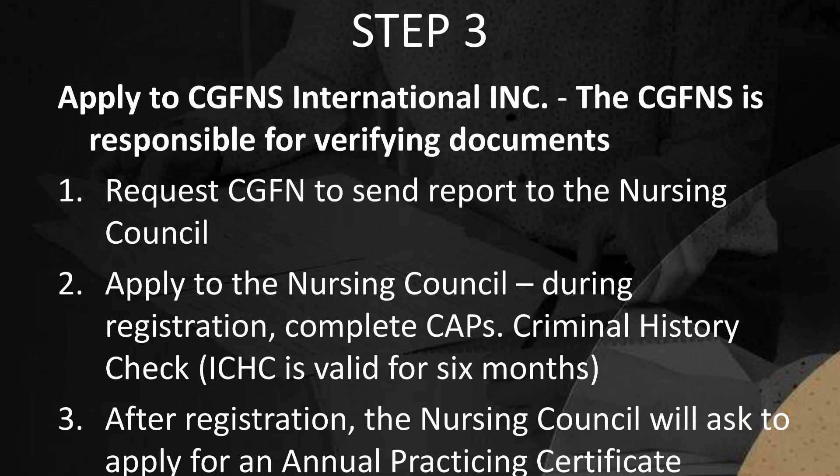The nurse requests CGFNS to send documents to New Zealand's Nursing Council. During registration, complete the CAPs Criminal History Check (ICHC), which is valid for 6 months. After registration, the Nursing Council will ask the nurse to apply for an annual practicing certificate, which is needed to practice the nursing profession in the country.